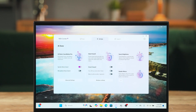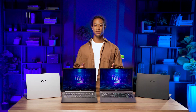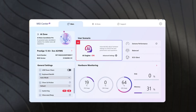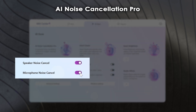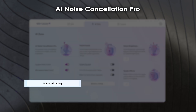Tired of poor audio quality in meetings? AI Noise Cancellation Pro has you covered, providing a premium meeting experience for business professionals. It effectively eliminates background noise so your voice comes through crystal clear even in the noisiest environments. This feature is supported by all four laptops. To get started, open MSI Center S, click on the AI Zone section, and enable the speaker noise cancel or microphone noise cancel features. You can also hit Advanced Settings to tweak the settings to your liking.